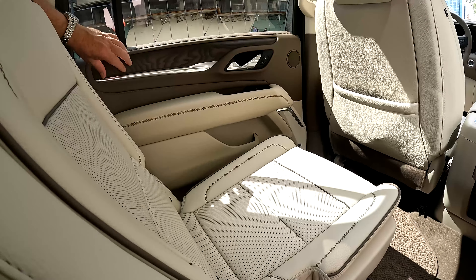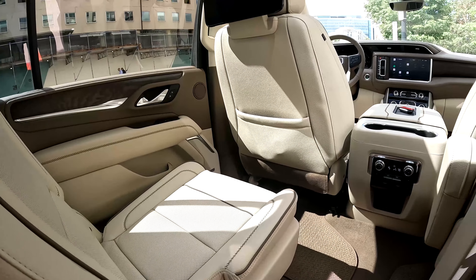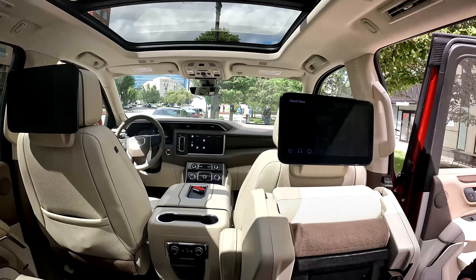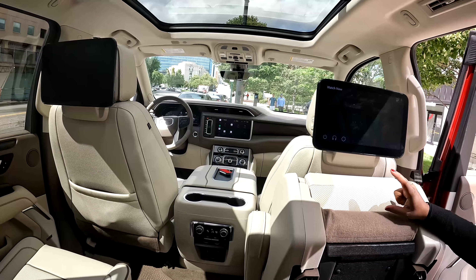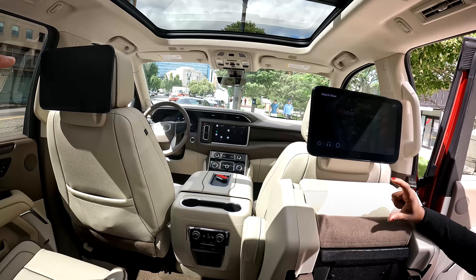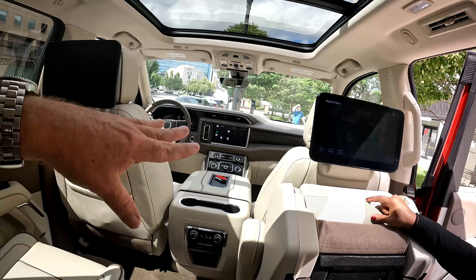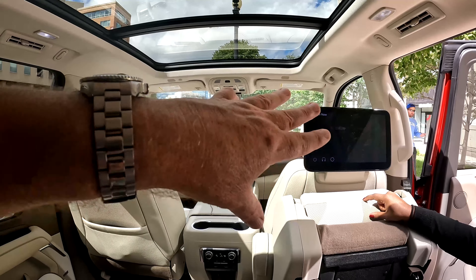What we were here to experience is the hands-free Google built-in technology that allows you to ask different questions, just like you would be talking to someone in the car, all without pushing the voice button on the Yukon steering wheel. All you have to say is "Hey Google" and then ask whatever question you can think of. The hands-free Google built-in technology is very simple.